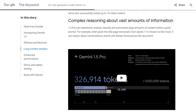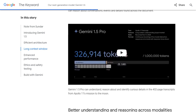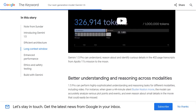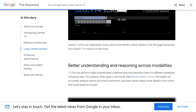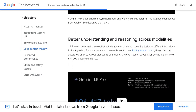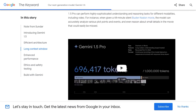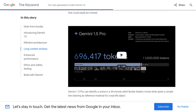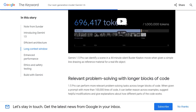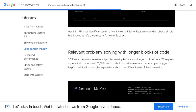There are also some concerns raised by the community. Accuracy and cost are among the top concerns — users are curious to know how accurate Gemini 1.5 is and whether it's worth the investment. After all, cutting-edge AI models like this don't come cheap. And users are also wondering how it stacks up against GPT-4. Will Gemini 1.5 be able to surpass its capabilities? Only time will tell.